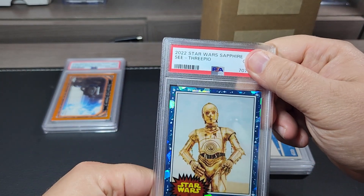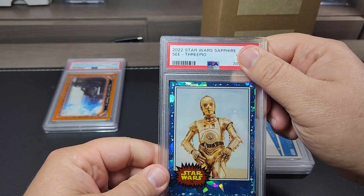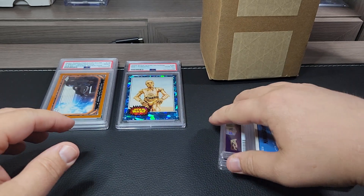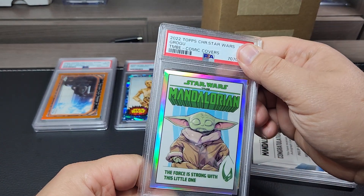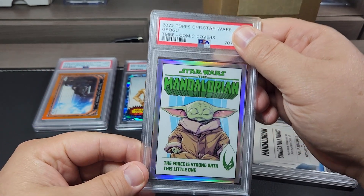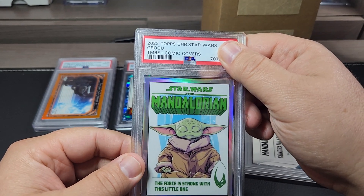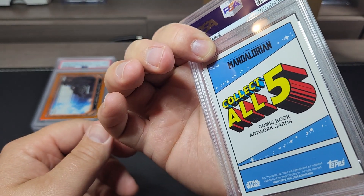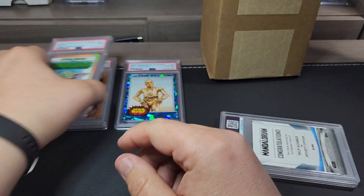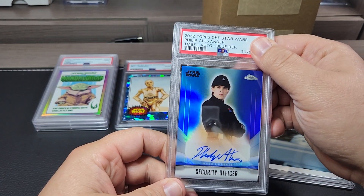Another one of the sapphire collections — this is the C3PO portrait and it got a ten, so first ten so far. Next is the Mandalorian comic covers — it's a five-card set and I had one of each, so I sent the entire set in to get graded. This one is number five, CC5, and it got a nine.